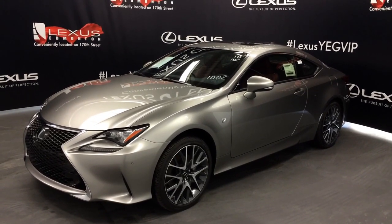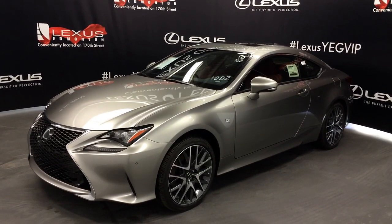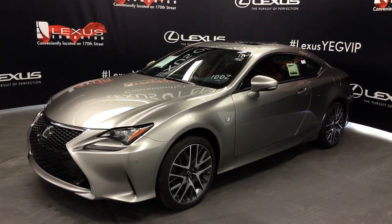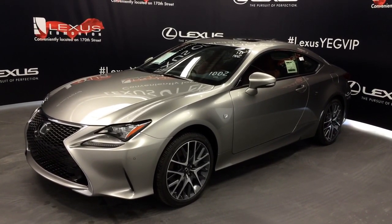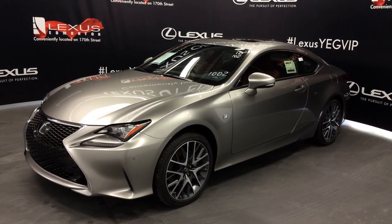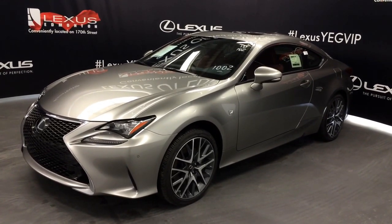Welcome to Lexus of Edmonton. We are located off 111th Ave and 170th Street in Edmonton, Alberta, Canada. We are looking at the new 2016 Lexus RC350 all wheel drive. Product changes: the premium and executive packages are discontinued, and the 350 rear wheel drive is discontinued via the addition of the RC300 all wheel drive.